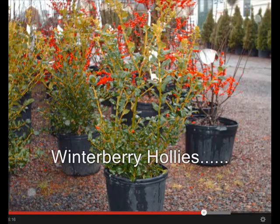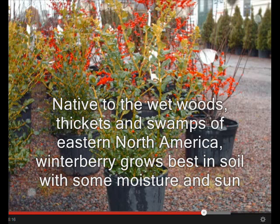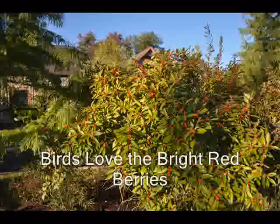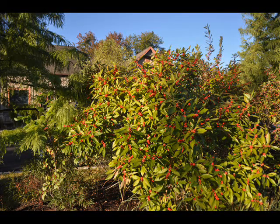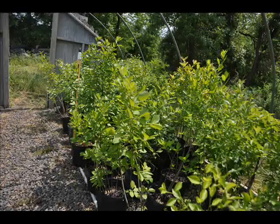An excellent selection for your wetland thicket is the winterberry holly. It's a native with bright red berries on dark gray leafless stems in the winter. The winterberry holly forms a multi-stem shrub with dense, slender, upright spreading branches that form thickets naturally. Its size ranges from 6 to 12 feet with a similar spread.